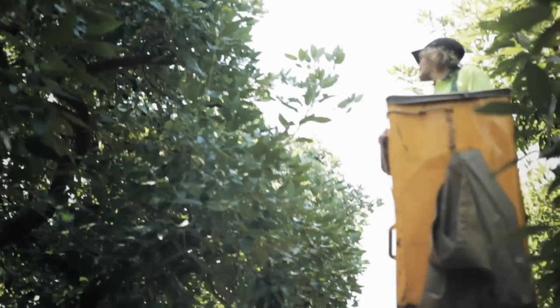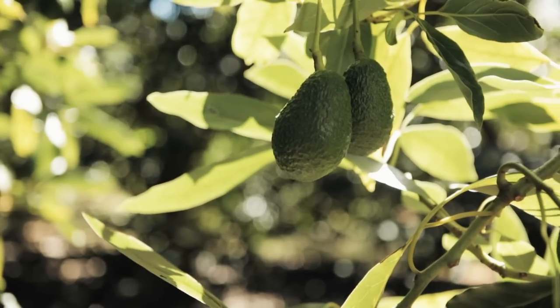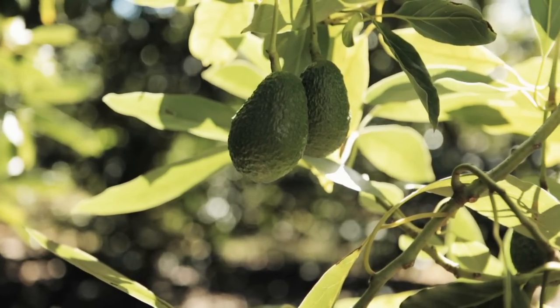It will help us give a more sustainable and more regular supply to Woolworths — better quality of fruit, better supply chain, and more fruit as well due to healthier trees and healthier quality fruit.